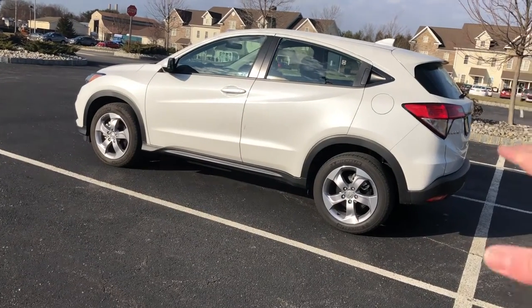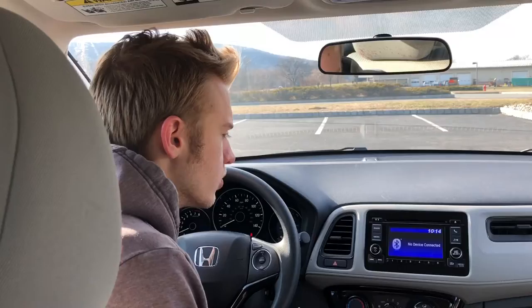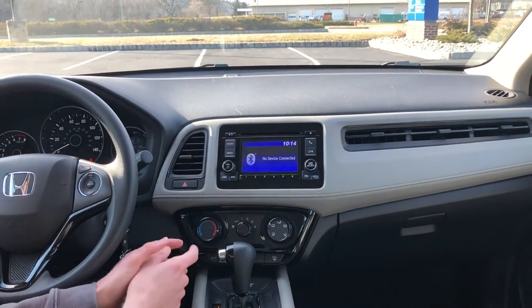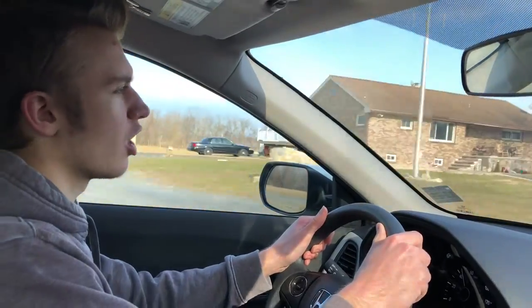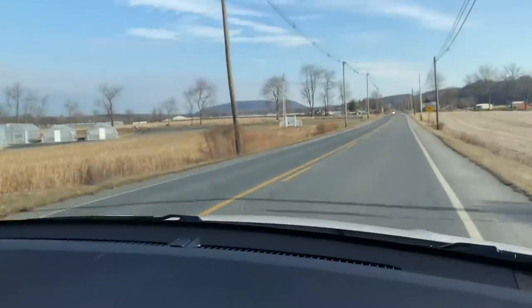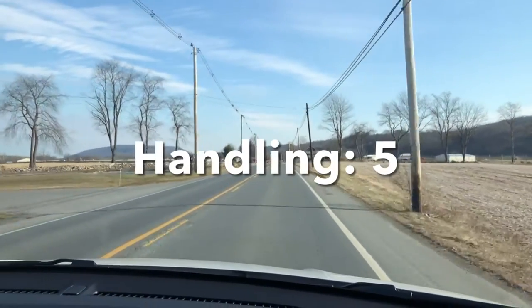Character on the HR-V is poor — it's a pretty basic compact crossover, earning a 2 out of 10. The wishlist score is alright at 6 out of 10; one could ask for better tech, a touch screen, and leather seats, though this is the LX trim. Handling earns a 5 out of 10 — easily maneuverable due to small size, not a ton of body roll, and I honestly thought the HR-V drove well.